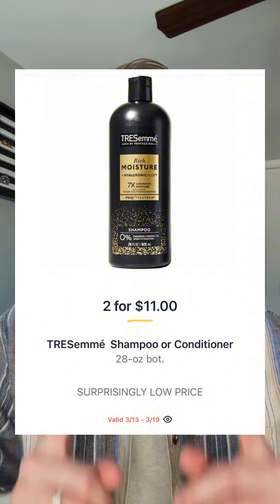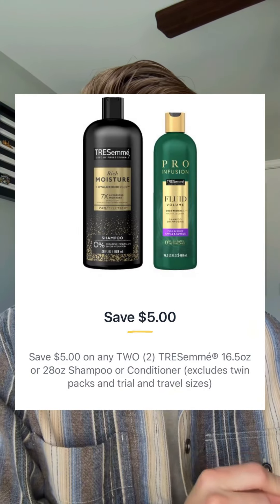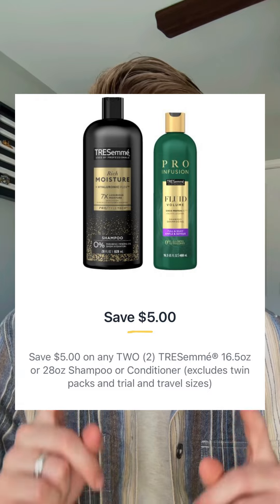If Axe isn't your thing but you're into TRESemmé shampoo or conditioner, those will be two for $11. You have $5 off when you buy two in the Publix app, and that same $5 gift card when you spend $15 will come at the register. Pick up three of these products and you'll only be paying $2.16 each net total.